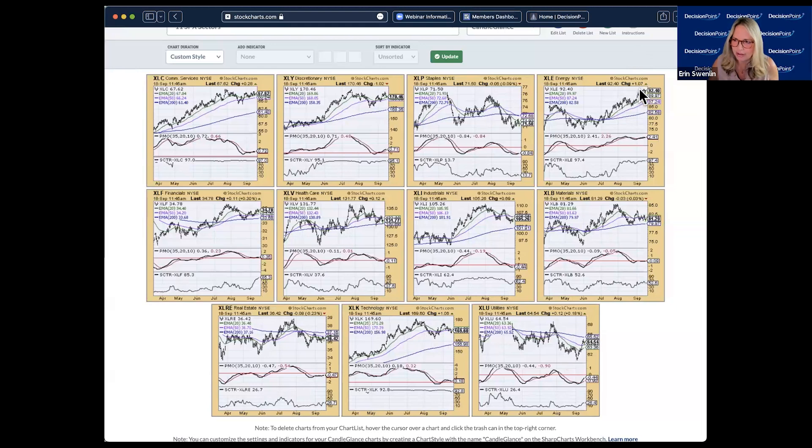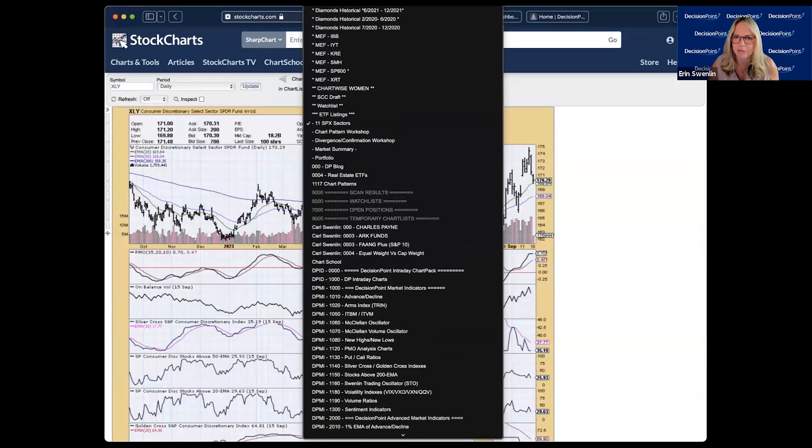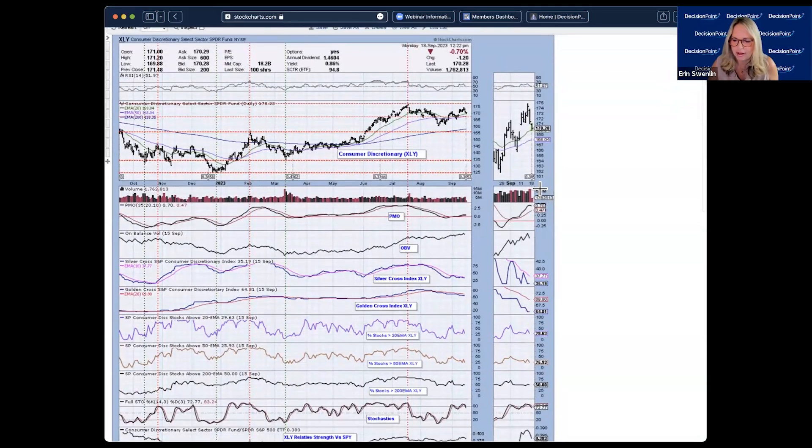Utilities are really taking over market leadership from energy, making a nice move and consolidating above the 50-day EMA. Now looking more closely under the hood — comm services has a rising trend but strong overhead resistance, and all the participation numbers — stocks above their 20, 50, and 200-day EMAs — are below our 50% bullish threshold. Consumer discretionary shows a new PMO top with very low participation, and negative divergences: a top beneath a top on participation while price made a higher top.